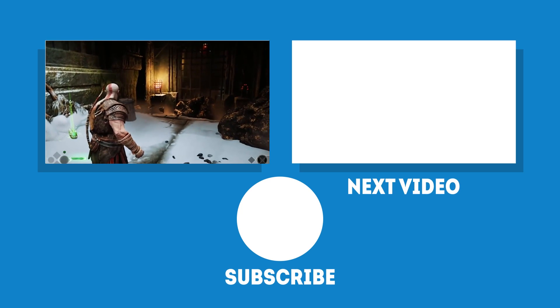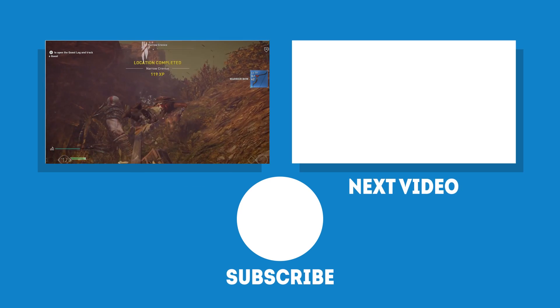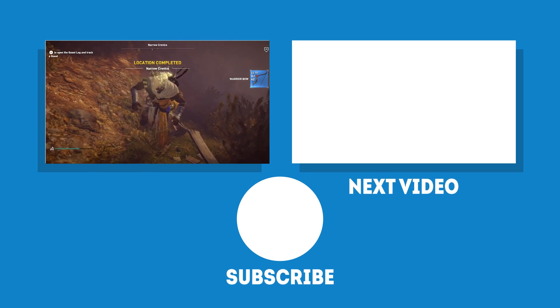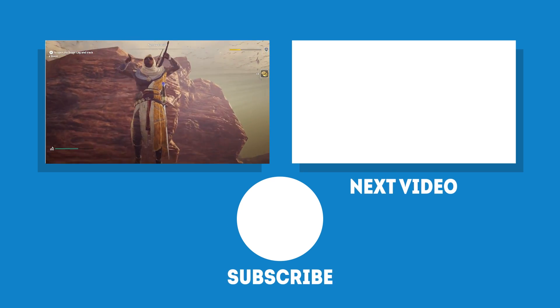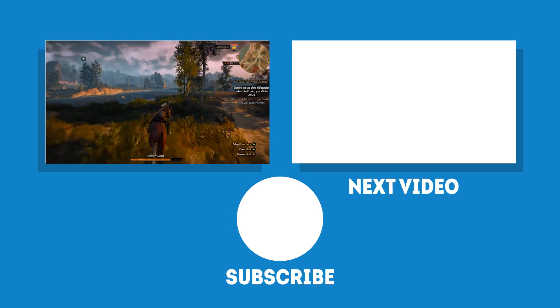So what did you think? Does your monitor have either of these refresh rates? And if so, what effect has this had on your gaming performance? We'd like to hear your thoughts in the comments below. And as always, if you've enjoyed this video, make sure to like and subscribe and we'll see you in the next one.